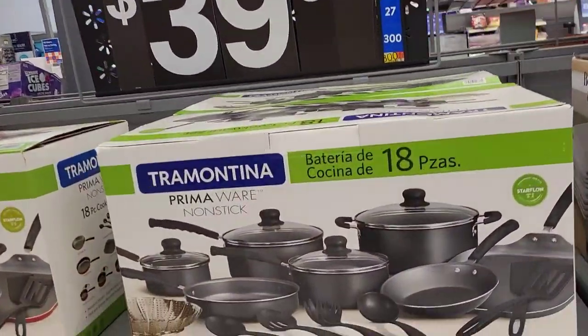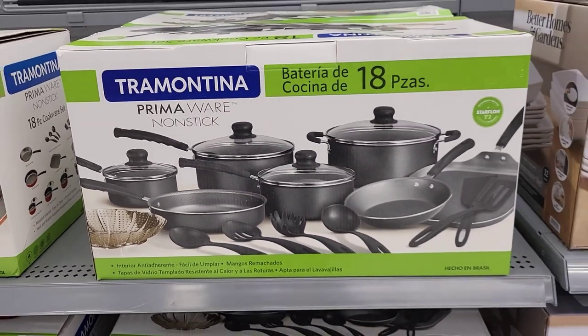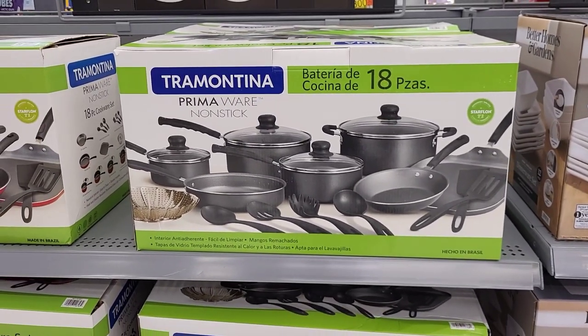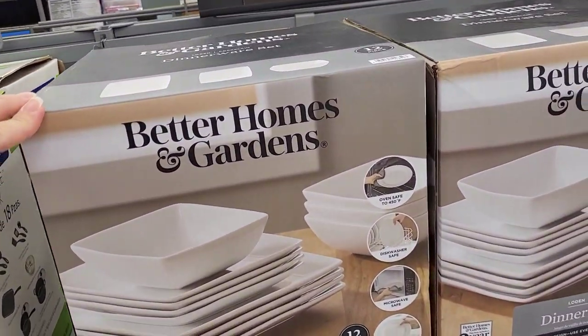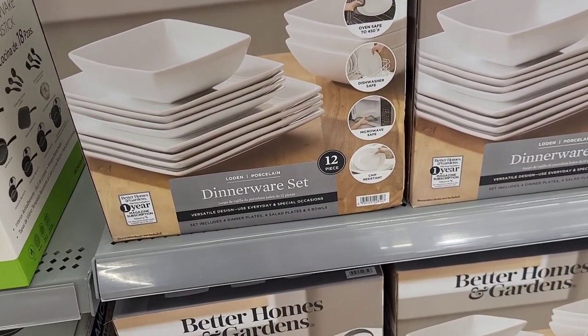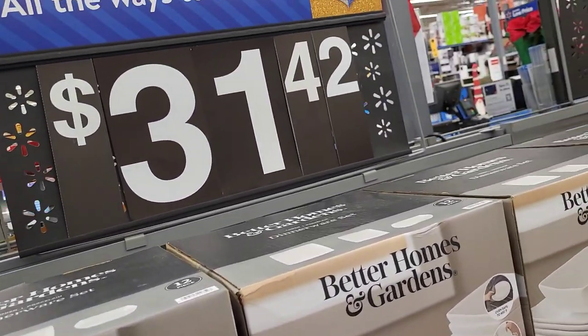We're going to start right here at the front door with this Prima Wear 18-piece non-stick set. This was on rollback from $44.97 down to $39.97. Right next to it, we have this Better Home and Gardens 12-piece dinnerware set, marked at $31.42.